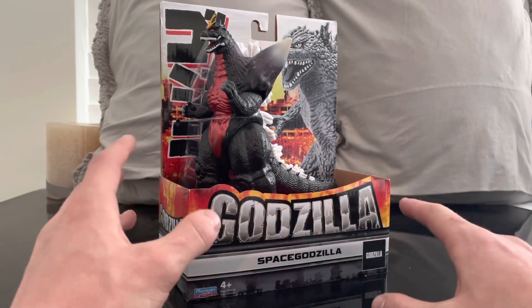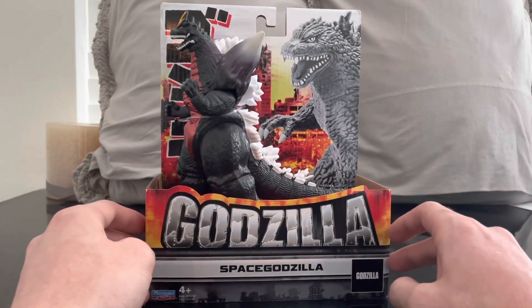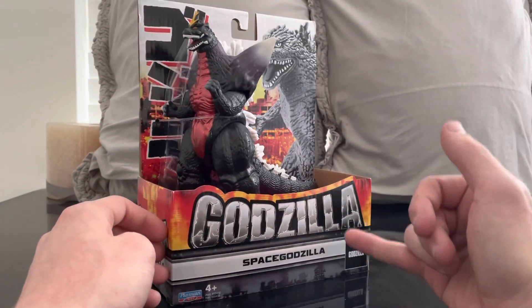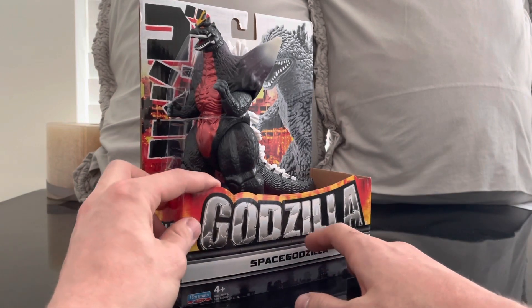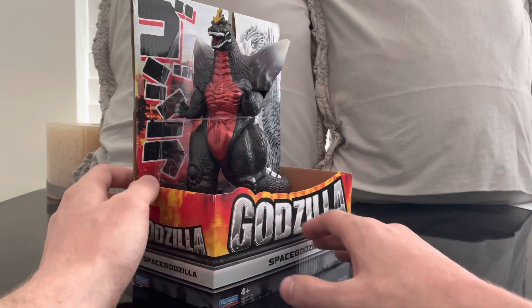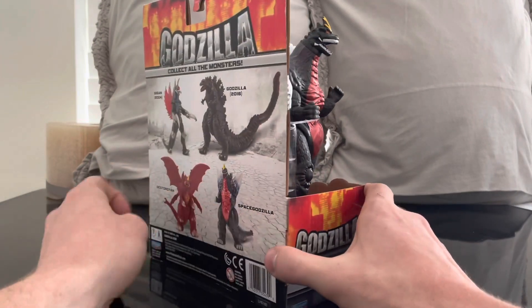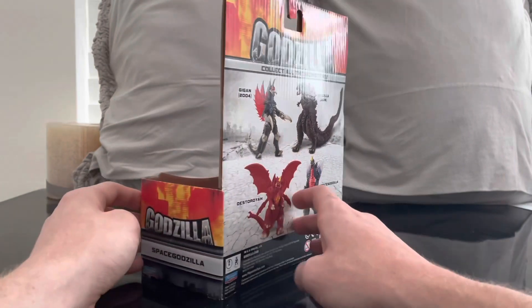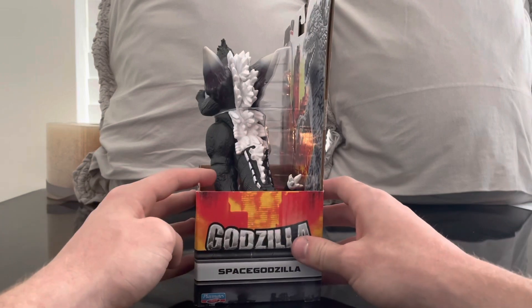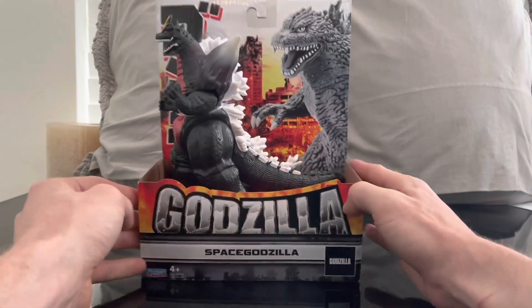The packaging is about the same as all the other ones we've seen on my channel — Gigan, Godzilla, and Destoroyah. All three of those reviews are on the channel; you can go to my Godzilla playlist to check those out. I've also reviewed every single Godzilla vs. Kong figure in the six-inch scale on my channel. The support I've been getting for the Godzilla reviews has been amazing.